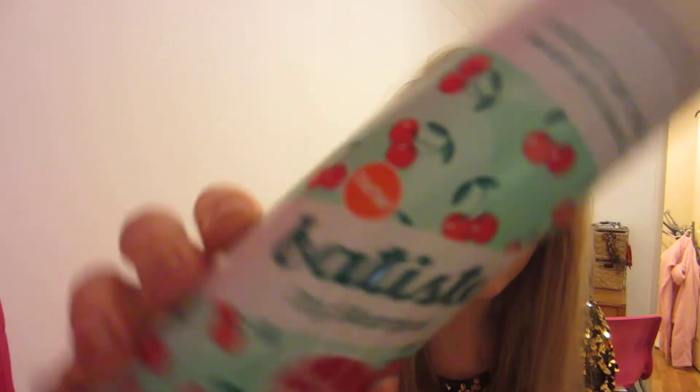The next thing is this dry shampoo — I never really know how to pronounce it — and it's like the cherry one. It's the best one ever. I just always buy this one now because it's just inexpensive and affordable.